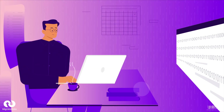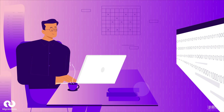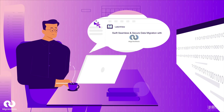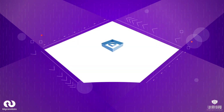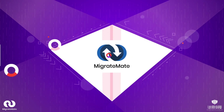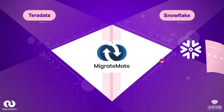John wants a solution. He wants to know how he can empower his data team with the right data and scale data cost-effectively. So, what is MigrateMate? MigrateMate is LatentView Analytics' leading-edge migration solution that enables businesses to migrate data from legacy Teradata to Snowflake, which is a modern and flexible platform.